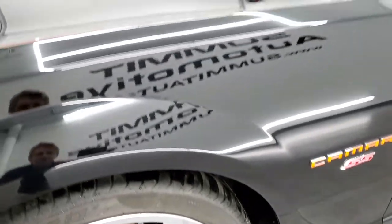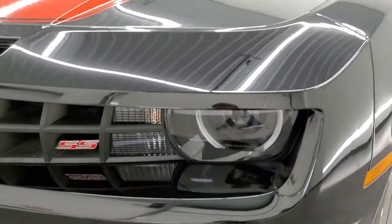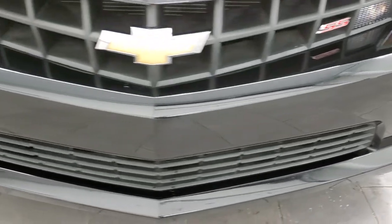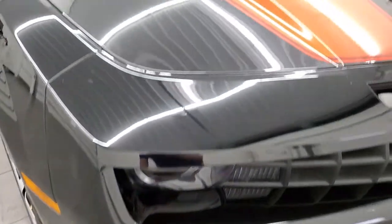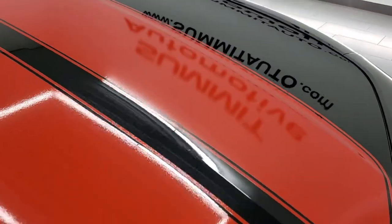The front fender is in excellent shape — I didn't see any major dents or dings. It comes with HID headlamps, LED running lights, and factory fog lights. The front bumper is in excellent shape, no dents, dings, cracks or scuffs. And the hood is in really nice condition, as are the stickers.